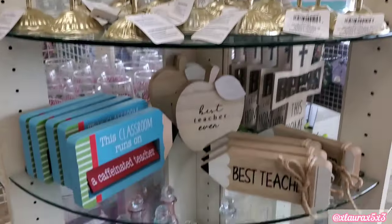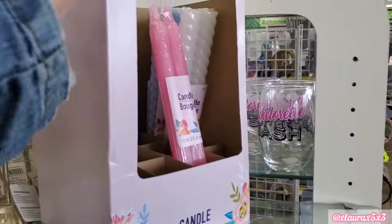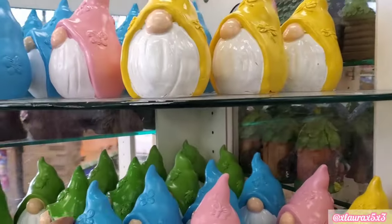Some candle holders. And something that can go with those are these candles here. Look at the colors — perfect for spring. They even say bougie on the packaging.